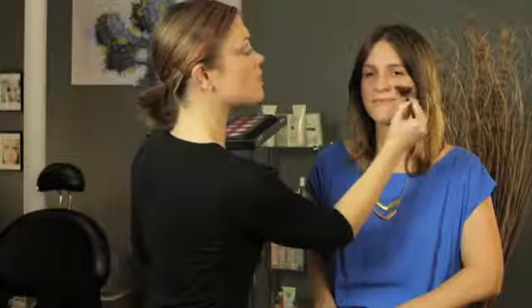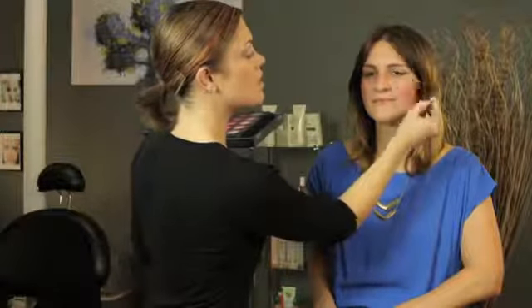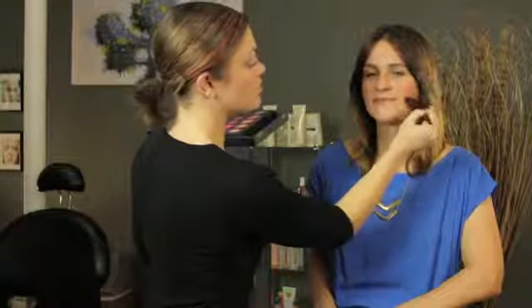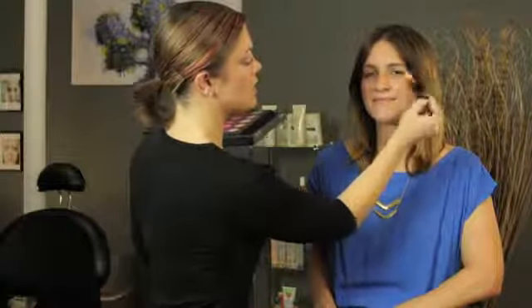Trial and error is sometimes the best way to figure it out. But Makeup Forever has a lot of lovely shades to choose from, so just take into consideration what your features are and play around with mixing the colors. That's how you're really going to find what best suits you. I'm Erin Henley and I just showed you how to find the best shade of Makeup Forever.